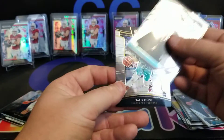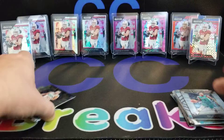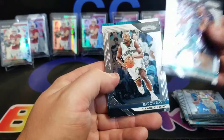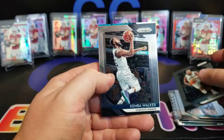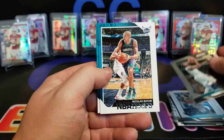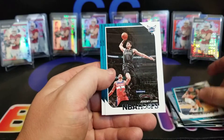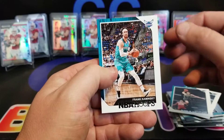Oh — Malik Monk was stuck. Tony Parker, Gilchrist from Prizm, Baron Davis, Kemba Walker, Batum, Jeremy Lamb, and Frank Kaminsky again.